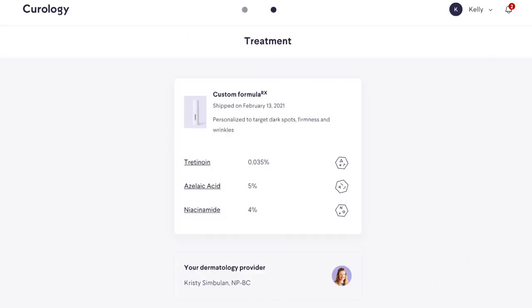My prescription is not just tretinoin — it's actually a mixture of three different active ingredients: tretinoin with azelaic acid and niacinamide. When I first started in January 2020, they started me at the lowest percentage, which is 0.01%. Around April of 2020, I requested an upgrade and we went to 0.02%. I've been so happy with that percentage and didn't even have thoughts about going up further, because I was seeing so many good results and my skin had adapted to it really nicely.